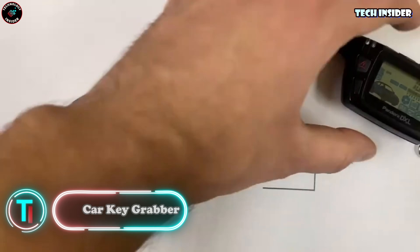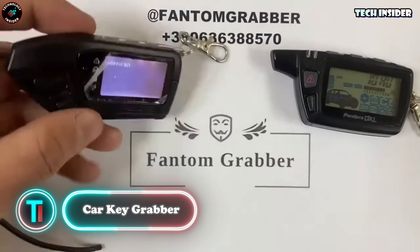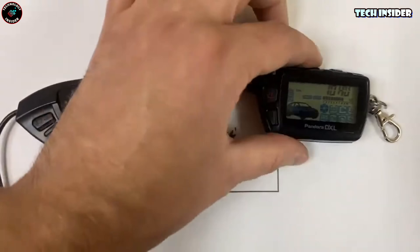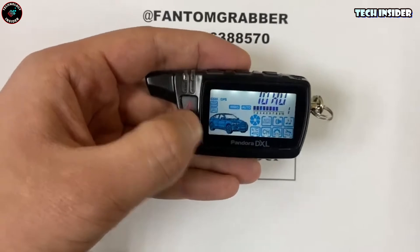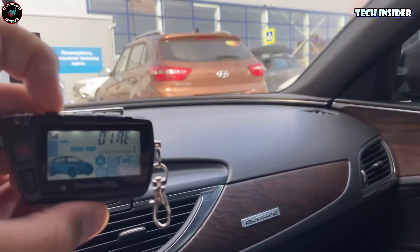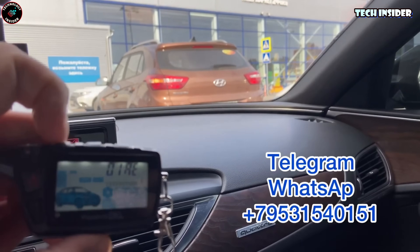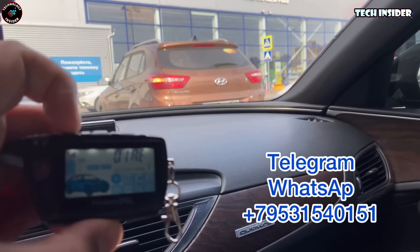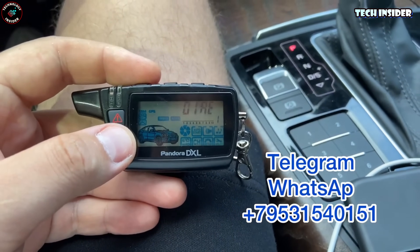Nearly 2,000 cars get swiped or broken into every single day in the U.S. These new-age cars with super convenient keyless entries and starts? They're basically a playground for thieves, too. These smart key fobs emit codes that chat with your car's insides. There are these sneaky gadgets called car key grabbers lurking online — little devices that eavesdrop on your fob's code and then shoot it to a booster, which fools your car into thinking your legit key fob is nearby.